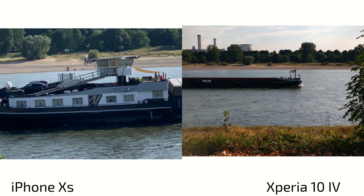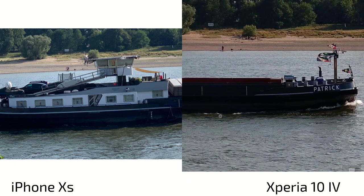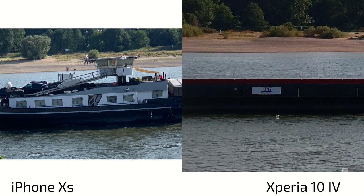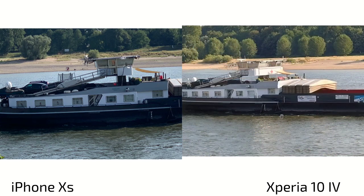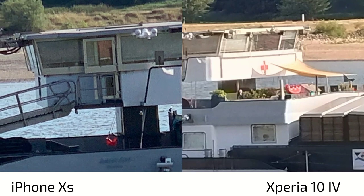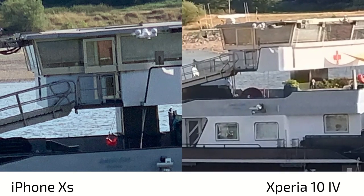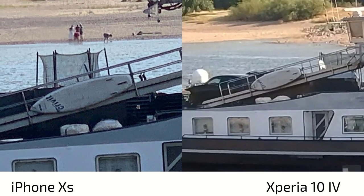At higher zoom levels — around 10x on the 10s versus 5x on the Xperia — the 5x zoom on the Xperia still looks very good, almost like optical zoom. At 10x zoom both are comparable. The iPhone retains slightly more detail but with more noise, while the Xperia 10 Mark 4 applies heavy de-noising, softening and smudging details — for example, vents are invisible on the Xperia at extreme zoom.